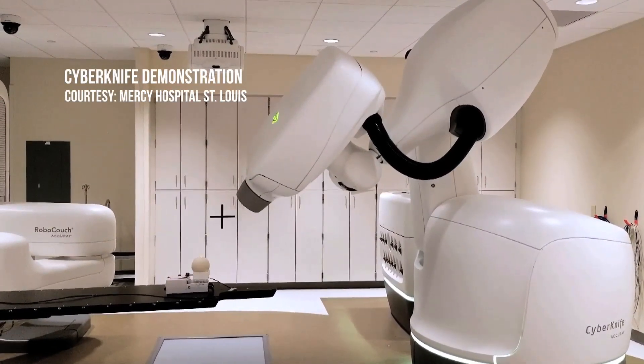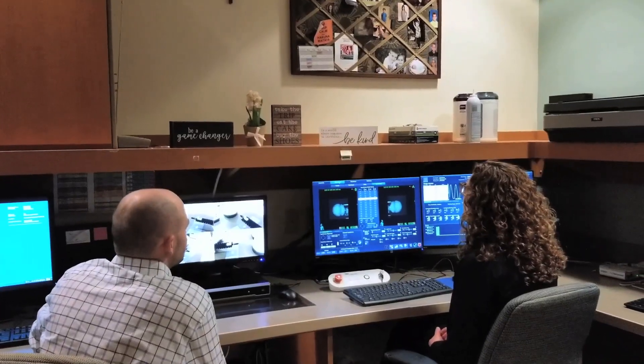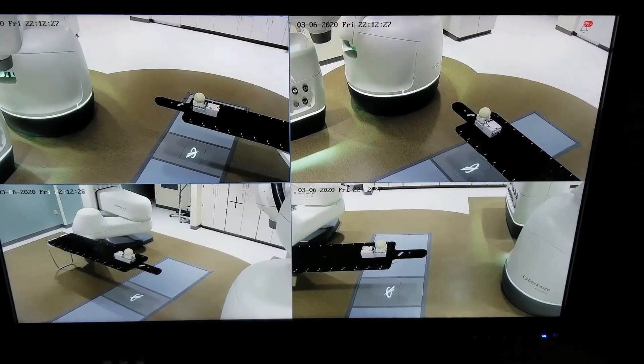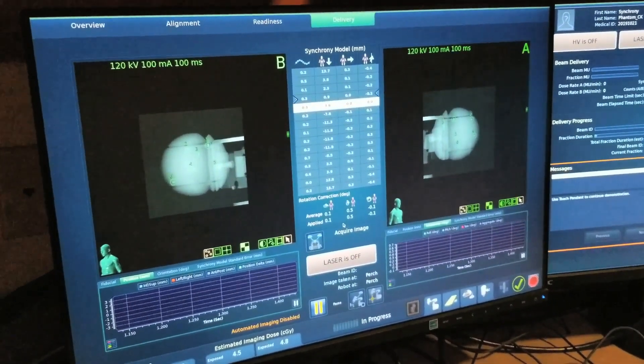The newest and most advanced CyberKnife technology is now offered at Mercy's David C. Pratt Cancer Center. It's a fully robotic radiation delivery system that's non-invasive.